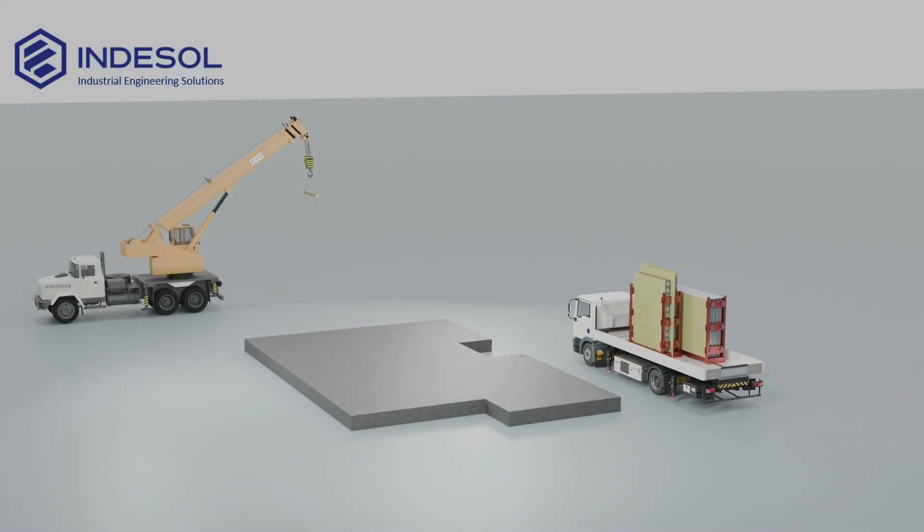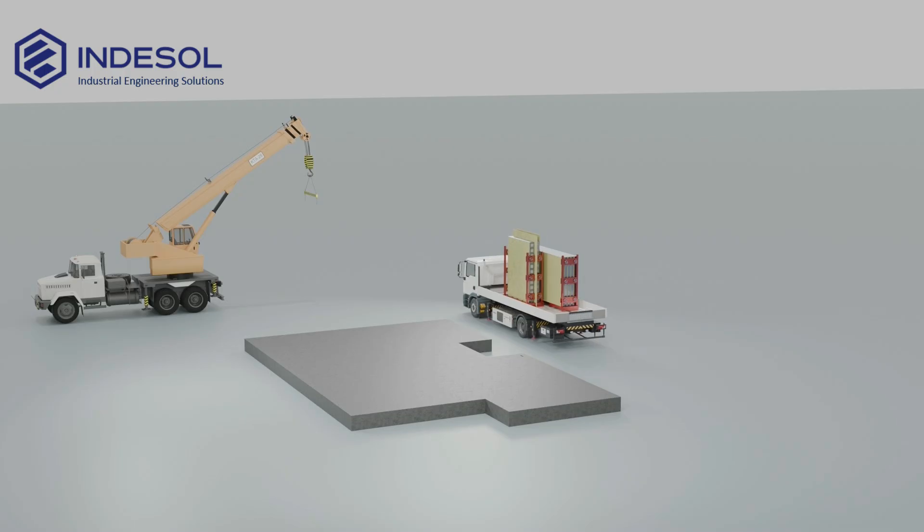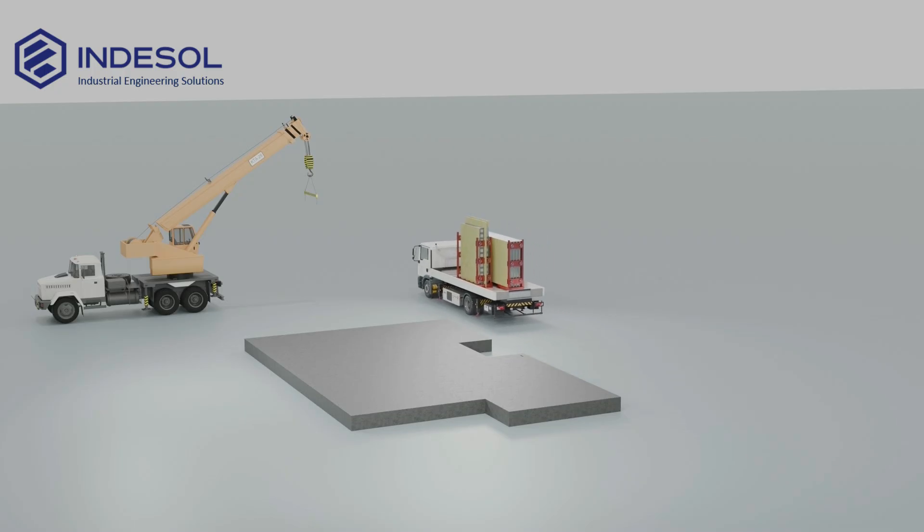The panels are delivered to the construction site in special transport cassettes. This method of transportation reliably protects the elements from damage and preserves their quality until installation.